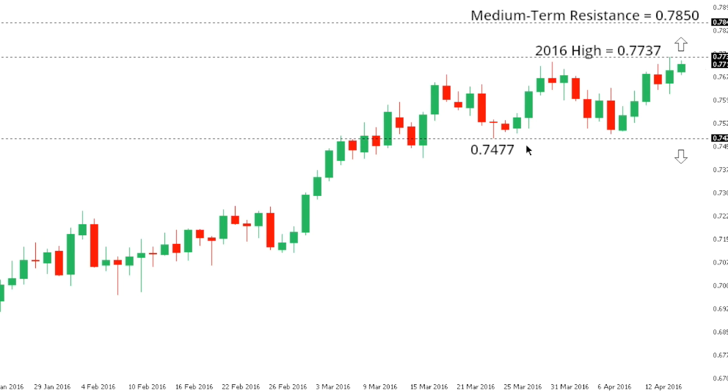But ultimately, a breakback below $0.7477, that low that we saw back on the 24th of March, would be required to put the pressure back on the downside.